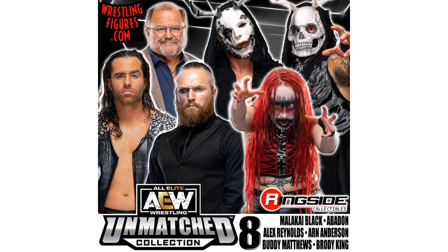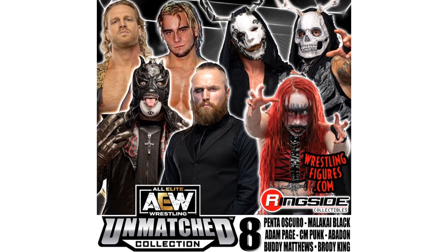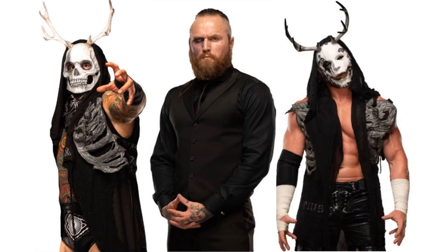Here is your reveal for Series 8 of Unmatched with Malakai Black, Abaddon, Alex Reynolds, Arne Anderson, Buddy Matthews, and Brody King. This lineup has now changed — we are not getting Alex Reynolds or Arne Anderson in this line. Replacing that with Penta Oscura, Adam Page, and a Luminaries version of CM Punk. So this will be a nice House of Black wave with Malakai, Buddy Matthews, and Brody King with their masks on. That would be awesome.